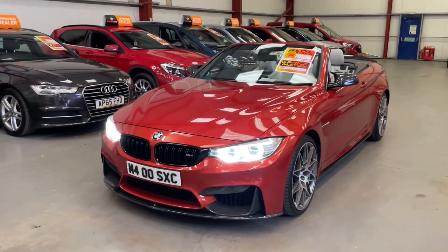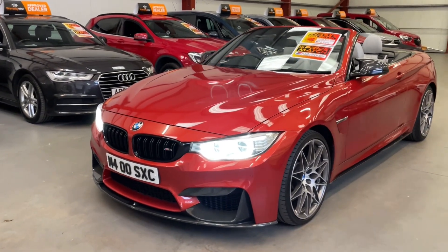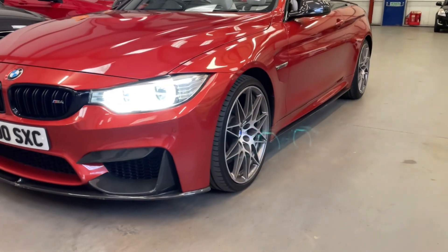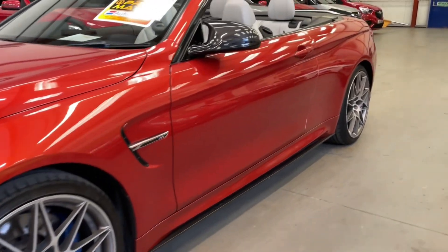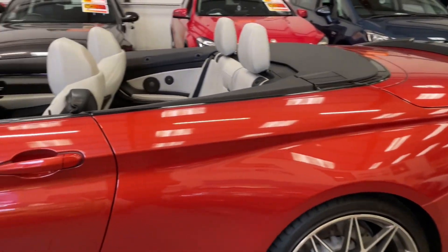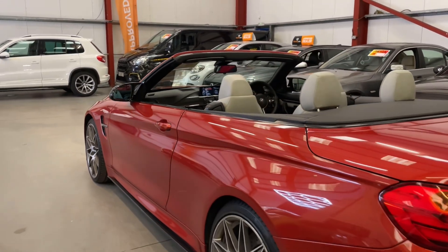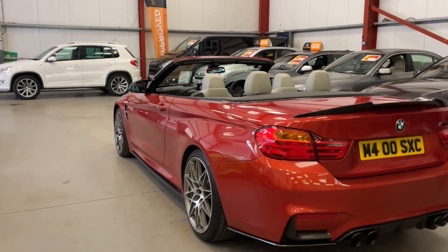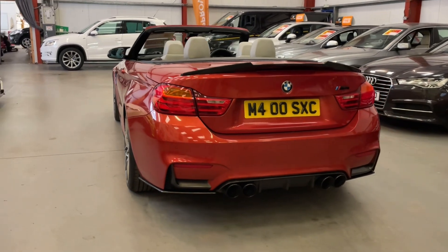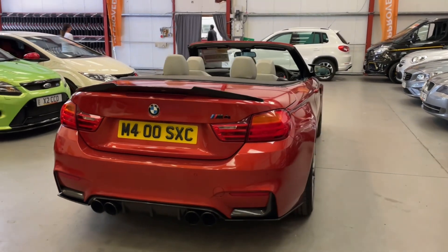It's got the carbon pack, so we've got the carbon lower splitter and the bumper inserts. You've got the LED angel eye headlights with the gloss black kidney grills. We've got the diamond cut wheels and the side skirt extenders. We've also got the LED taillights, the carbon rear lip spoiler, the carbon rear valance, and the carbon effect on the exhaust tips as well.